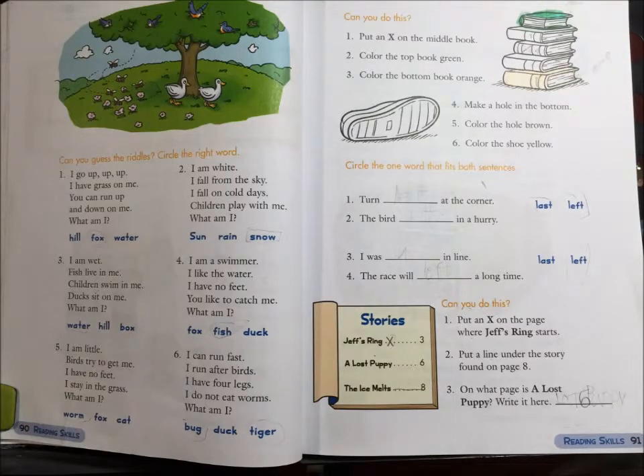Unit 5 Reading Roundup continued. Can you guess the riddles? Circle the right one.